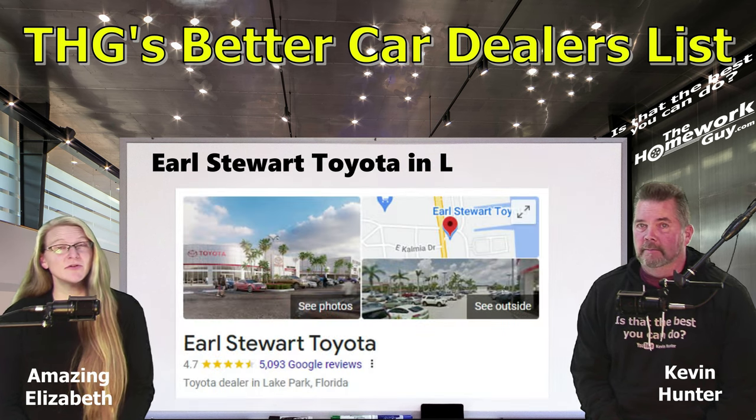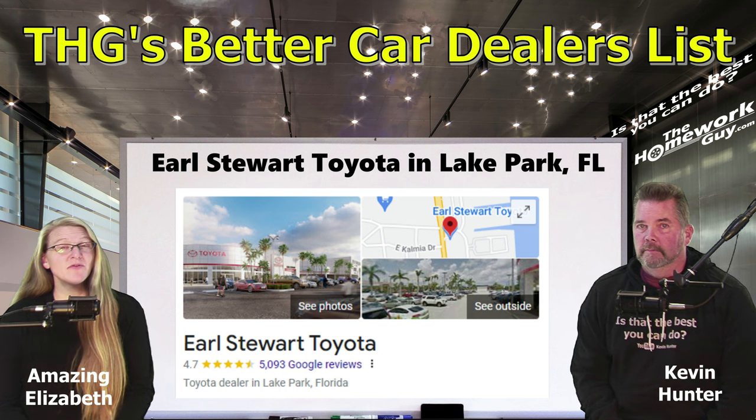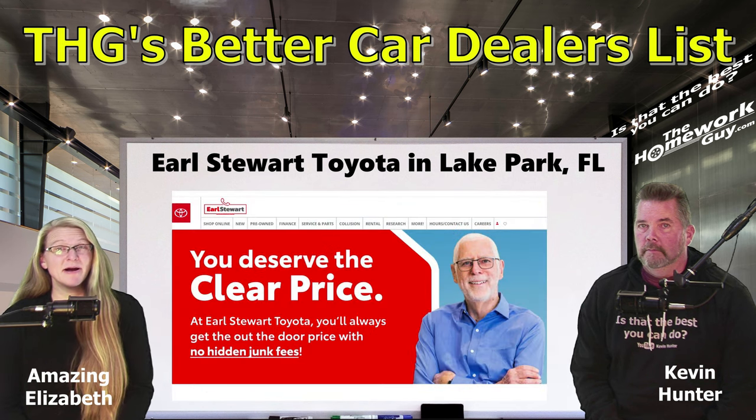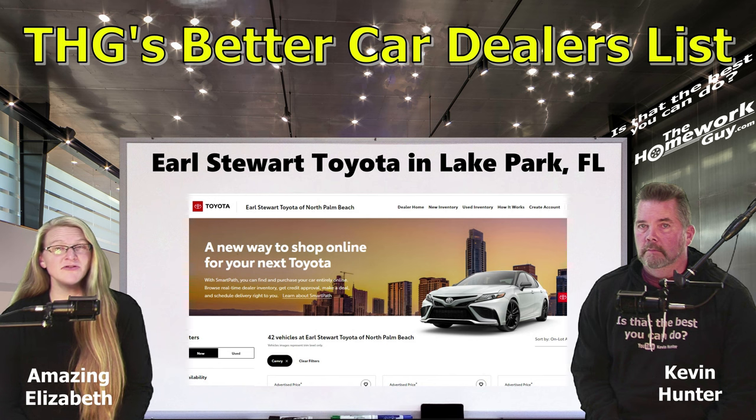Next on the list is Earl Stewart Toyota from Lake Park, Florida — 4.7 stars with 4,899 Google reviews. Nominated by Homework Guy viewers Best Stock Strategy and Tom Stoeckle. One reviewer writes: 'I bought a Highlander from Earl Stewart. Best car buying experience ever. In and out in 30 minutes with the new car. They are very on point. No punches or surprises.' Good old Earl Stewart.